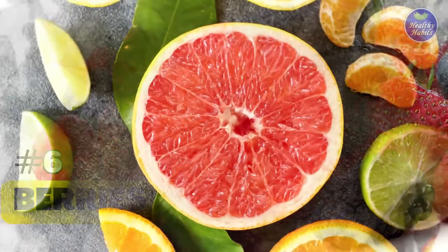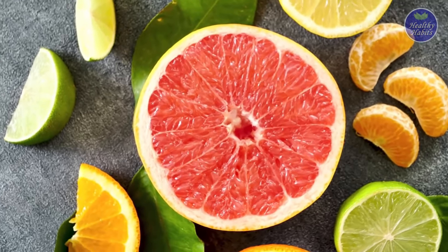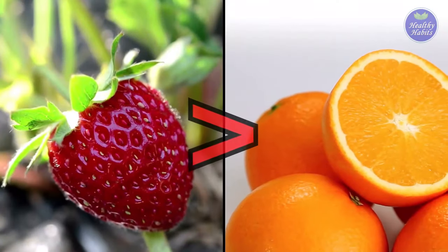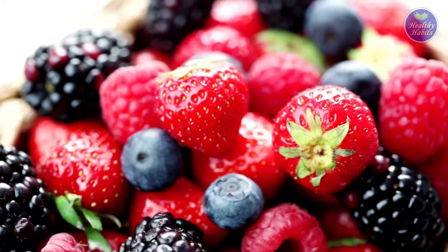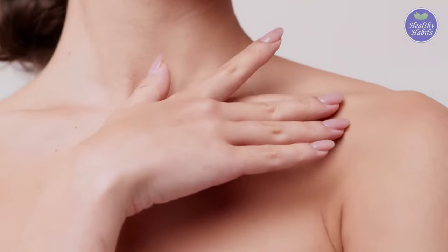6. Berries. Citrus fruits are well known for their high levels of vitamin C, but berries are an equally good source. The vitamin C content of strawberries is actually higher than that of oranges. Vitamin C found in berries such as raspberries, blueberries, and blackberries has a positive effect on the skin.